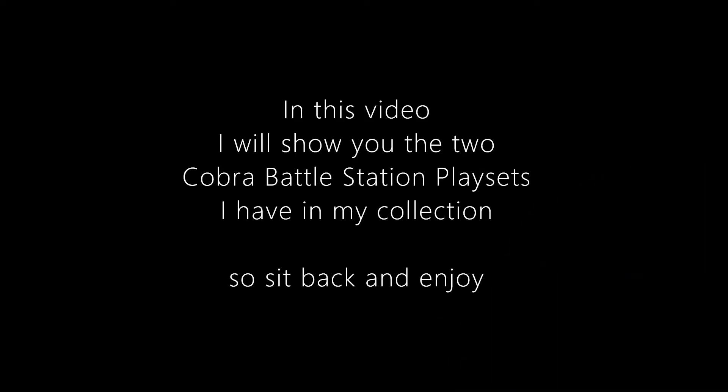In today's video I will show you the two Cobra Battle Station play sets I have in my collection. So sit back and enjoy!